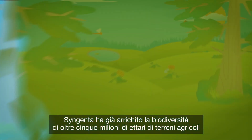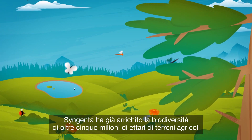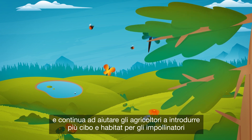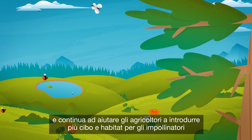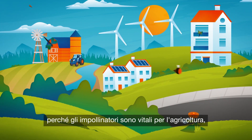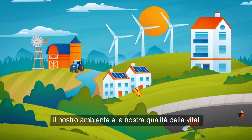Syngenta has already enhanced biodiversity on more than 5 million hectares of farmland and continues helping growers put more food and habitat for pollinators back into the farming landscape. Because pollinators are vital to agriculture, our environment, and our quality of life.